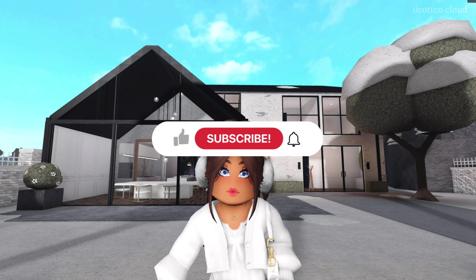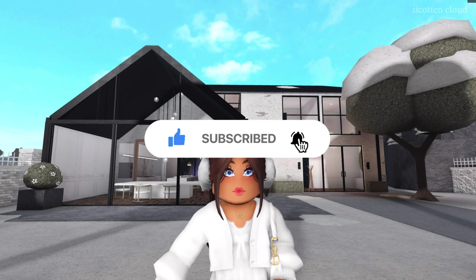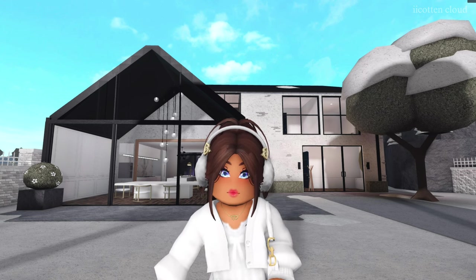Before we get started, please consider subscribing — it is totally free — as well as liking today's video, commenting down below what your favorite part of today's video is, sharing this video with anyone you know or think may enjoy these types of videos, and also check out the new merch.